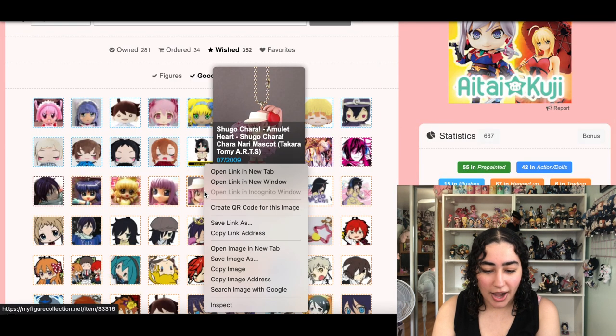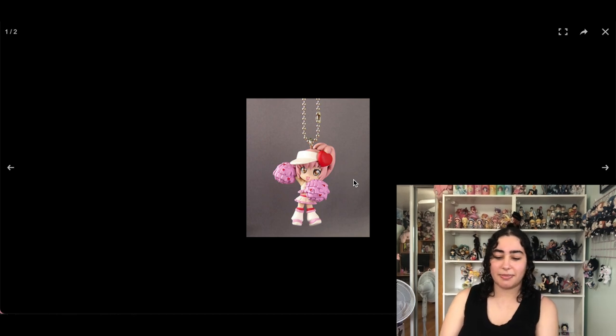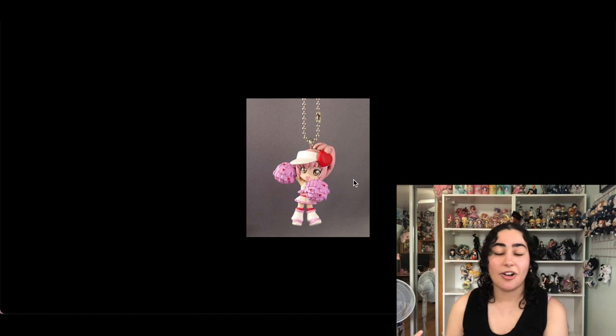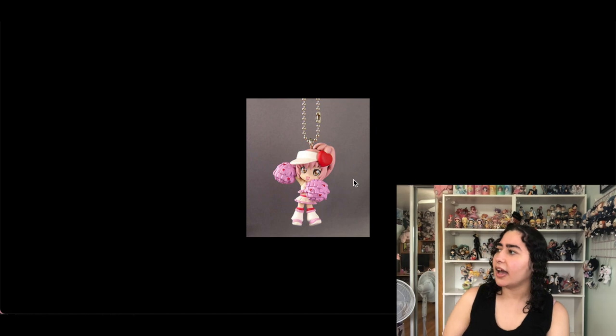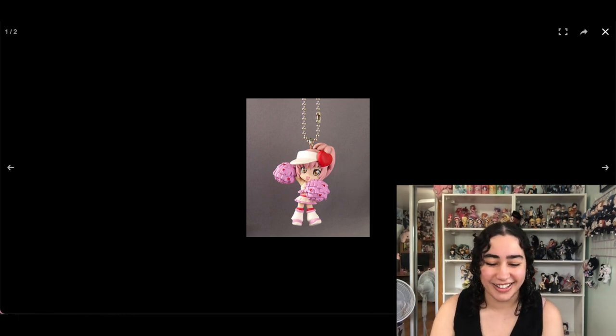I love this — we have this Amu keychain from Shugo Chara. It's like a figure but also a keychain. I used to get these at conventions in the dealer's hall for different characters. I remember getting a Touka, Kaneki, and Uta one from Tokyo Ghoul — I still have Touka, but Uta's head broke and he kind of just disappeared. We are keeping the Amu one.